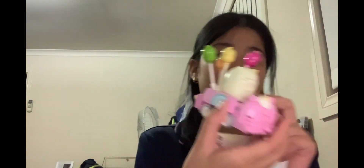Next up is this Sumikko Gurashi one — this is a Lego, by the way. If you didn't see my unboxing video, I made one for most of these, except some I got as gifts. This one is the Sumikko Gurashi Lego mystery box, and I got Neko.